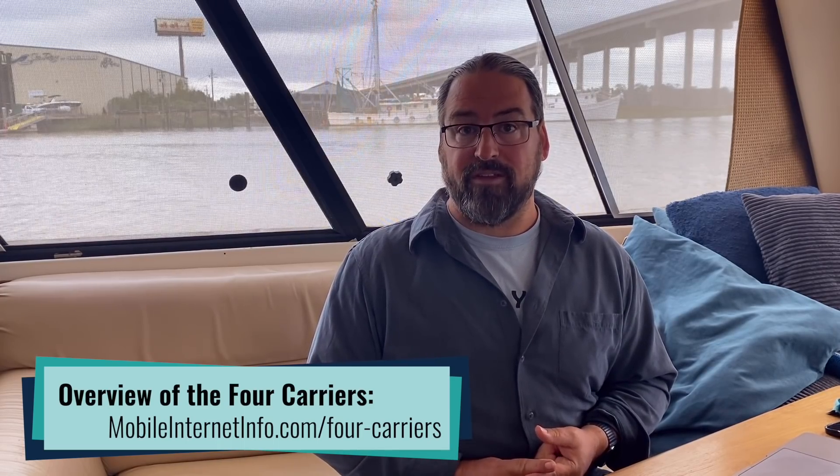I'm Chris with the Mobile Internet Resource Center here to explain what T-Mobile's LTE Band 71, otherwise known as 600MHz spectrum, is all about, and to help give you some guidance on getting a compatible device. Because if you're on T-Mobile's network, this can make a huge difference when it comes to coverage in rural areas in particular.